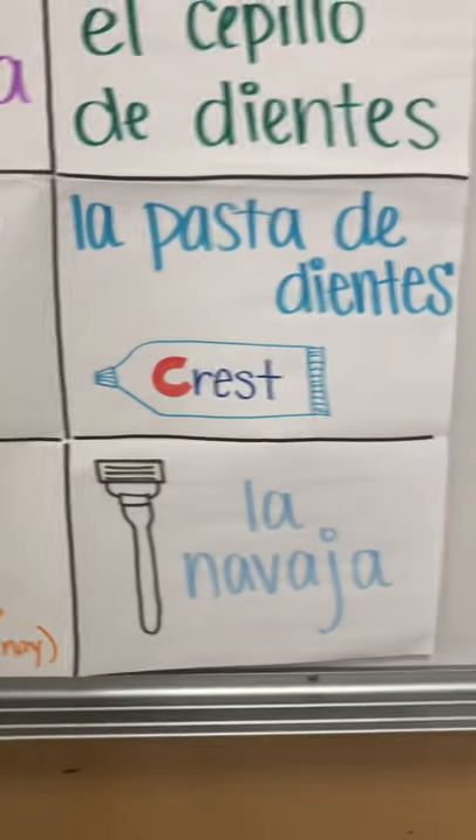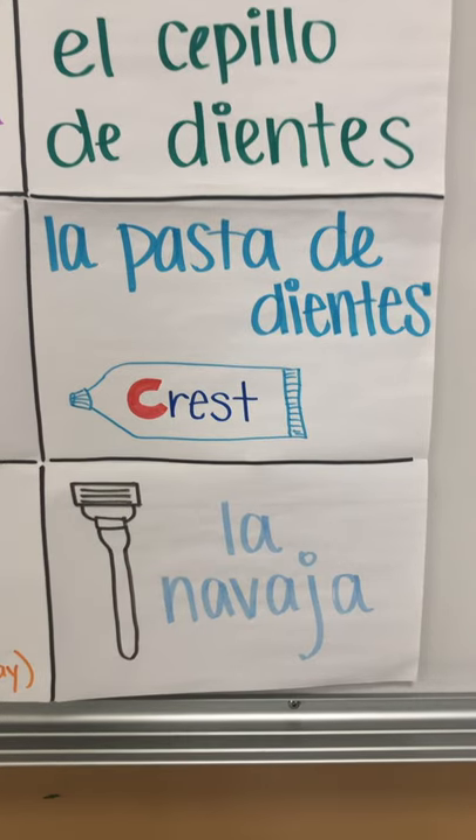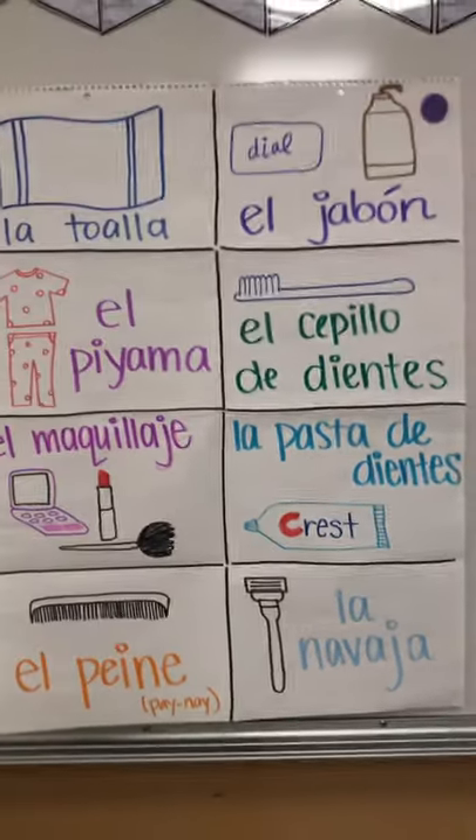Last but not least, we have our razor, which is la navaja. Navaja. Your V should sound more like a B, so go ahead and repeat after me.